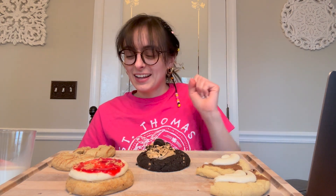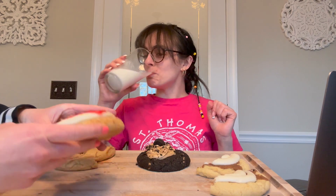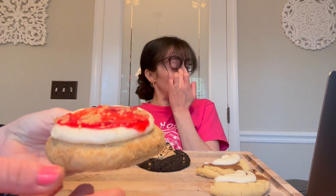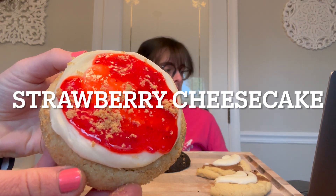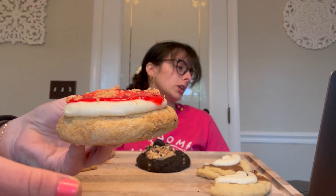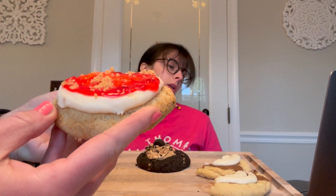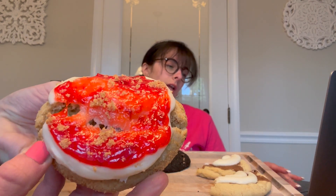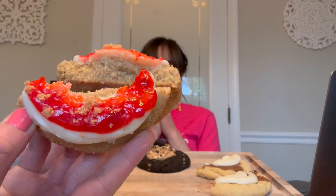We're gonna move on. We're gonna move to this one right here. It is cold, so we are going to do the Strawberry Cheesecake: a luscious three-layer treat including a chilled graham cracker cookie, vanilla cream cheese frosting, and a house-made strawberry jam. They do really good with their house-made jam, so I have high hopes.